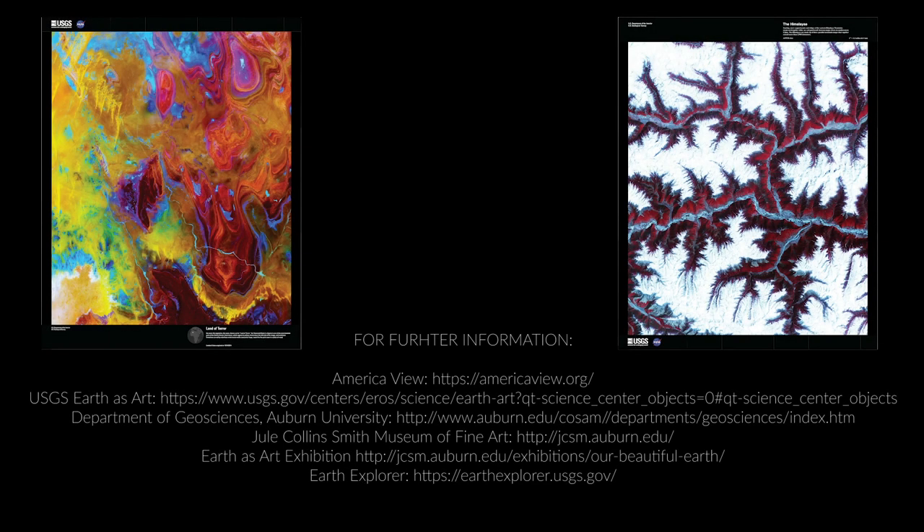We hope you've enjoyed watching this video. If you have any questions about the Mother Earth as Art exhibition or about the video, please contact Dr. Shandana Mitra, Department of Geosciences, Auburn University. Don't forget to like the video and subscribe if you haven't already. Also be sure to check out our other videos if you're interested in remote sensing and its wide variety of applications.